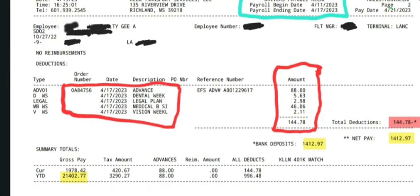And as you can see here, my year-to-date — and it's only April at this time — is $21,402.